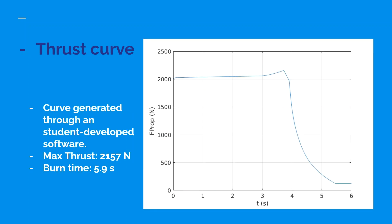Thrust curve: the thrust curve was generated through our student-developed software. The maximum thrust observed was 3,157 N with a burn time of 5.9 seconds.